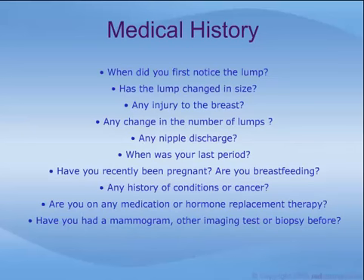Your doctor will begin by asking you some questions about the lump and about your medical history: When did you first notice the lump? Has the lump changed in size? Have you recently experienced injury to the breast? Have you noticed a change in the number of lumps you can feel? Have you noticed any nipple discharge? When was your last period? Have you recently been pregnant? Are you breastfeeding? Do you or your family have a history of breast problems, other medical conditions, or cancer?